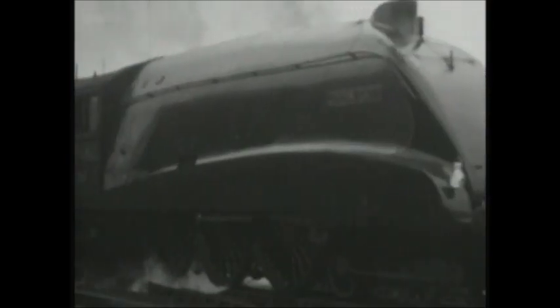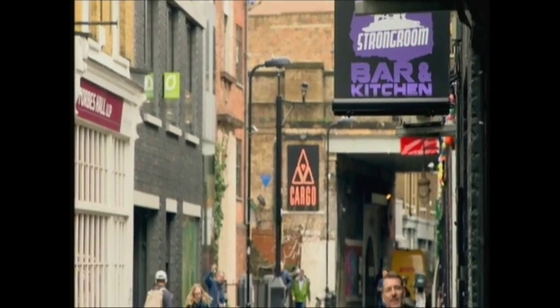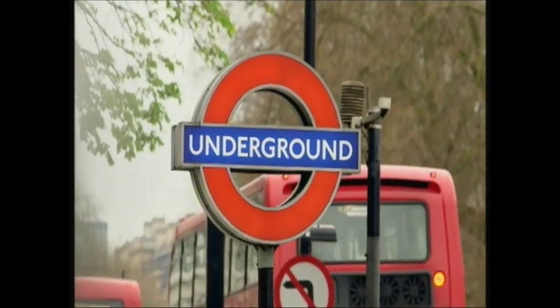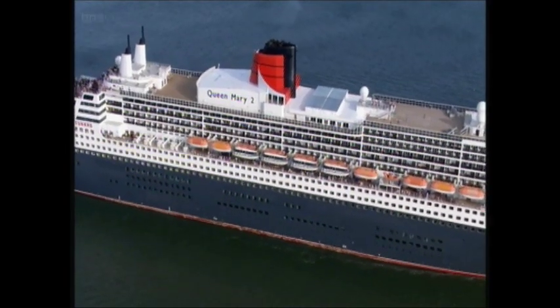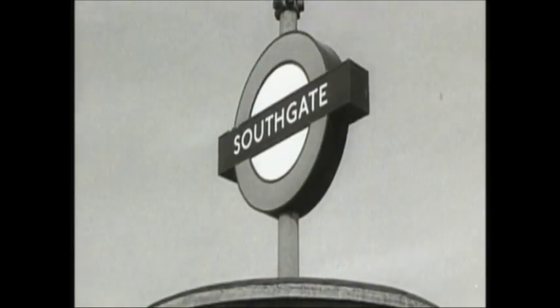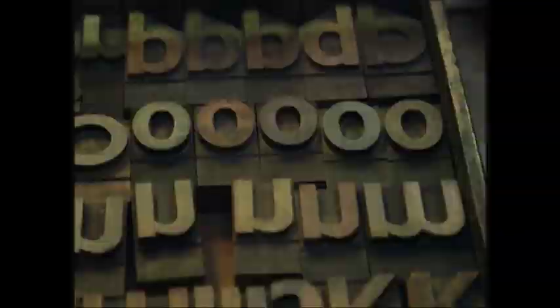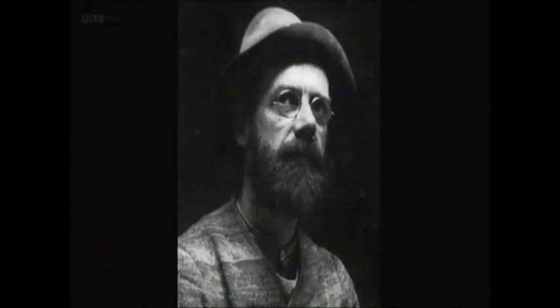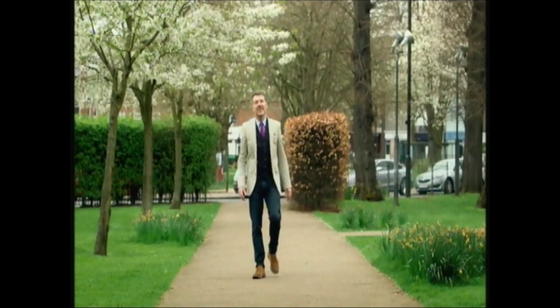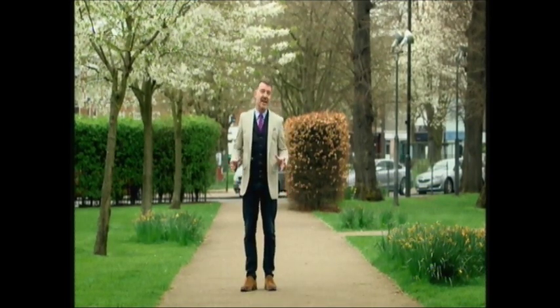Creating a backdrop to Britain for the past century, they are typefaces — the way in which we read a word on a shop front, a sign, a newspaper or a screen. Two types in particular are so fundamentally British that you're so used to them you haven't even noticed them all around you. They are Johnston and Gill Sans. This is the story of Edward Johnston and Eric Gill and their two types of Britain.